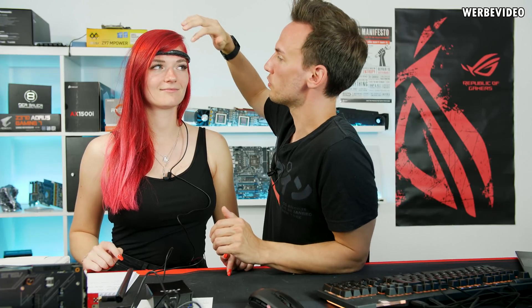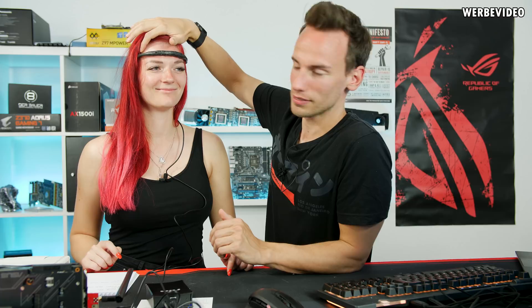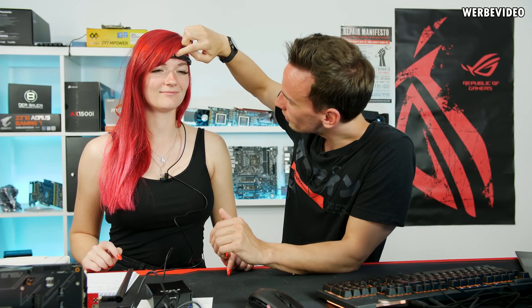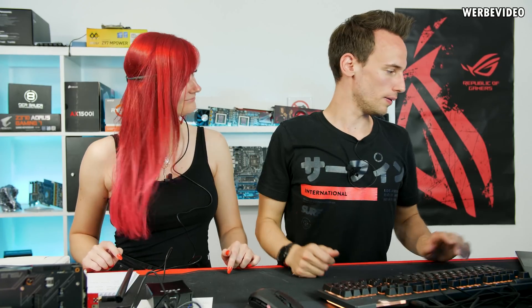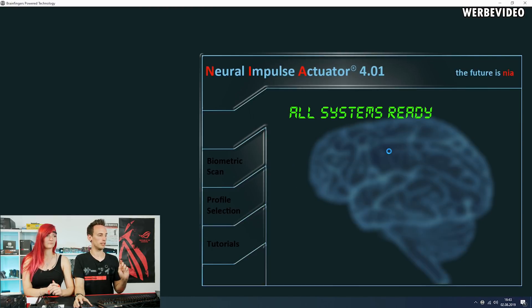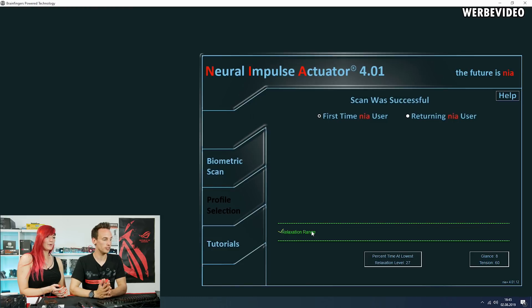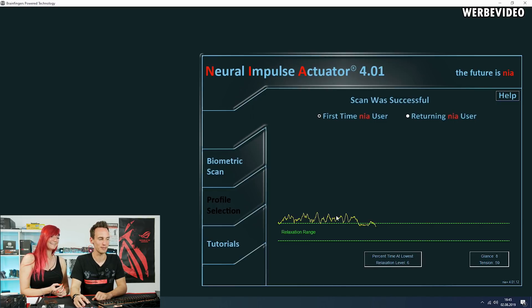Mary is connected to the microphone and we've already connected her to the NIA - it looks very good on her forehead with good pressure. The first step is to calibrate the NIA to your individual brain waves, so we've started up the NIA software and are doing the biometric scan. The software looks like it's from around 2000. She's currently in the relaxation range, meaning she's not thinking that much. We can see some significant bumps when she starts laughing.